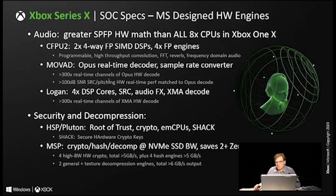Microsoft have created three audio engines: CFPU2, Movad, and Logan. The first handles audio convolution, FFT, and reverb. Movad is what Team Green refers to as a hyper real-time audio decoder, capable of 300 times real-time channels simultaneous decoding with a signal-to-noise ratio of over 100 dB. Logan is comprised of four DSP cores capable of a plethora of tasks including audio effects and XMA decode — and Microsoft says its XMA decode ability is similar to what Movad can do in terms of performance.